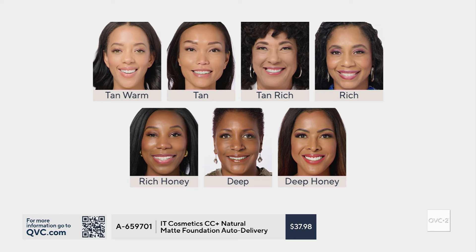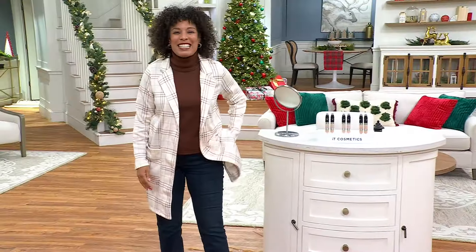As a woman of color, I find It Cosmetics amazing for being able to just say, yes, that's me — because I know it can sometimes be difficult with different undertones. Coming up a little later in the next hour, I'm going to stand up and show you what I am wearing.